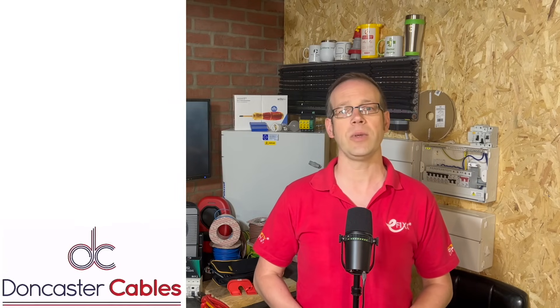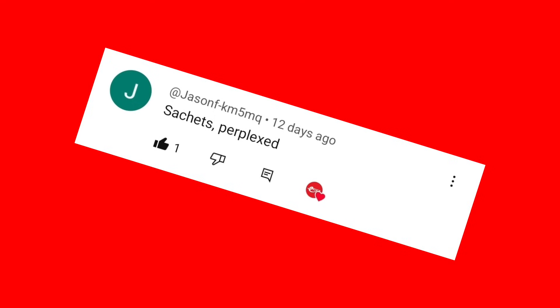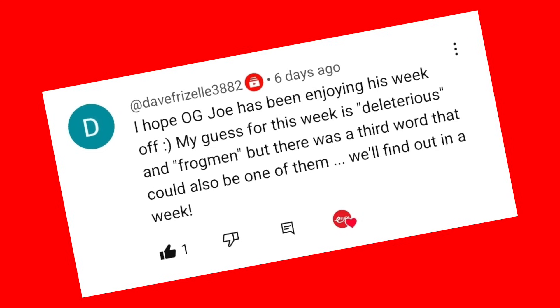If you think you know the words I've smuggled into this week's show, pop your guess into the comments. We'll take all the correct guesses and select one at random to be the winner of an EFIX goodie bag prize. Answers submitted after about lunchtime on the Thursday after release will not be entered into the draw. Now, because of my time off last week, we're going to reveal two weeks' worth of winners today. For the episode that went out on the 27th of May, the challenge words were 'perplexed' and 'sashay' — and I had to be extremely generous with the spelling on that last word. The winner was Jason FKM5MQ, who I think has won a couple of times before — great work, Jason. For the episode that went out on the 2nd of June, the words were 'frogmen' and 'deleterious', and the winner was good friend of the show, Dave Frizzell 3882. Make sure you click the link in the show notes to claim your prize.